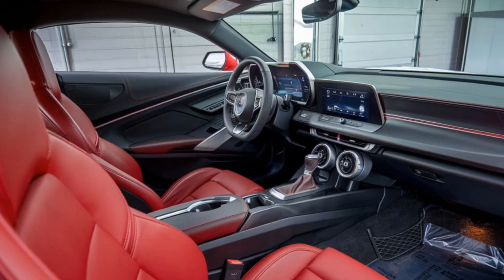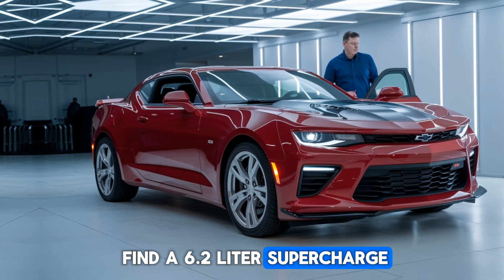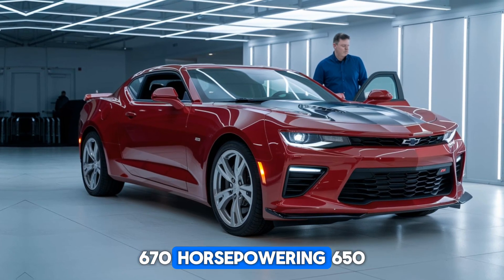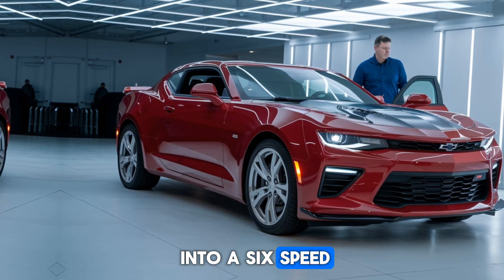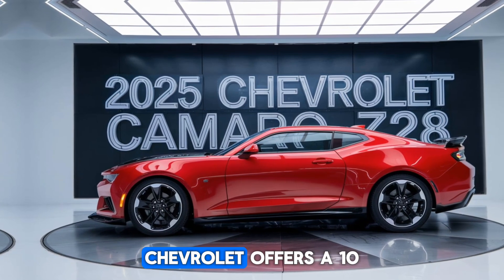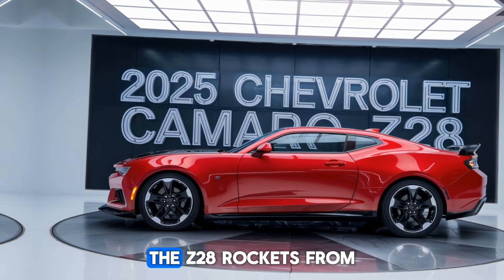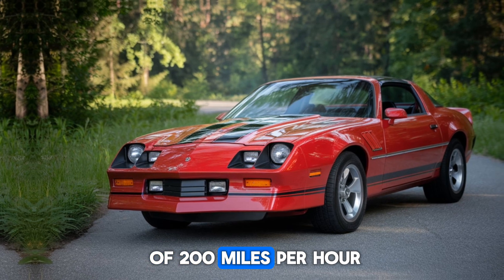Now, let's get to the heart of the Z28 — performance. Under the hood, you'll find a 6.2-liter supercharged V8 engine that churns out a jaw-dropping 670 horsepower and 650 lb-ft of torque. This beast is mated to a 6-speed manual transmission, putting you in full control. For those who prefer an automatic, Chevrolet offers a 10-speed automatic option, but the manual is where the real fun is. The Z28 rockets from 0 to 60 mph in just 3.5 seconds and is capable of hitting a top speed of 200 mph.